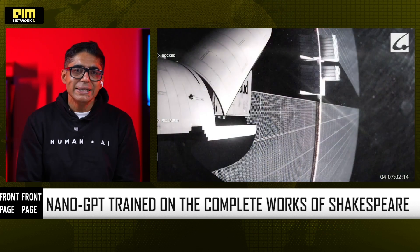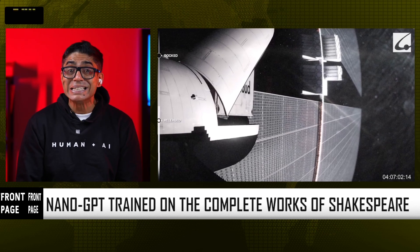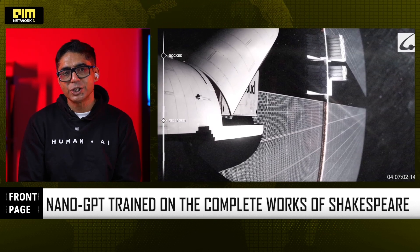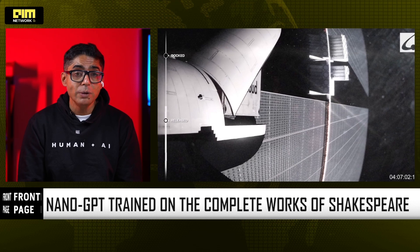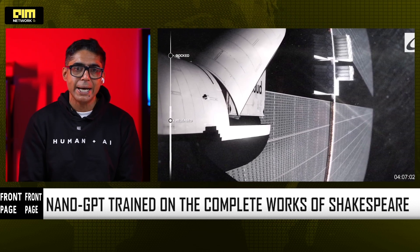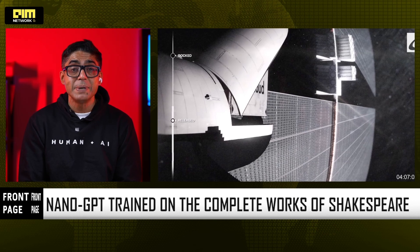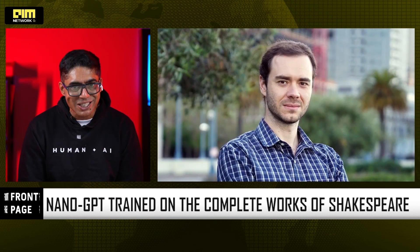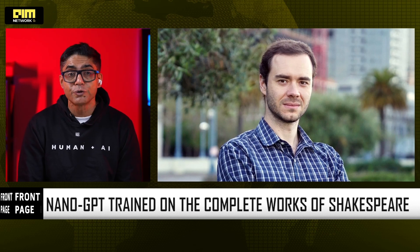Coming back — it proves that gradient-based training is stable in orbit despite radiation and thermal variations. It shows that small, efficient models will be the pioneers of off-planet AI, not giant 500B parameter monsters. Karpathy's open-source minimalism just became the foundation of a new frontier.